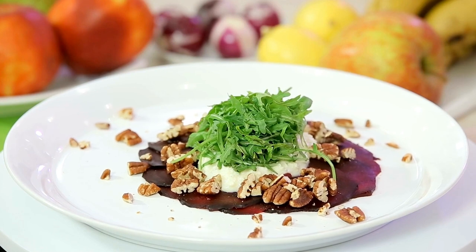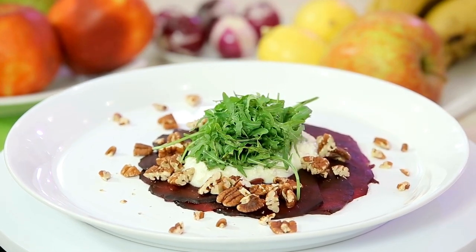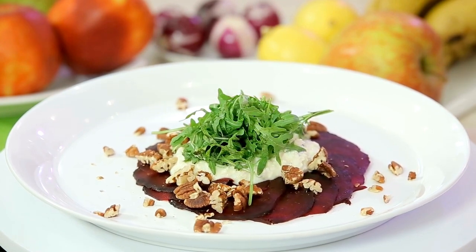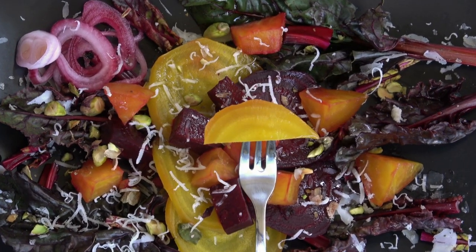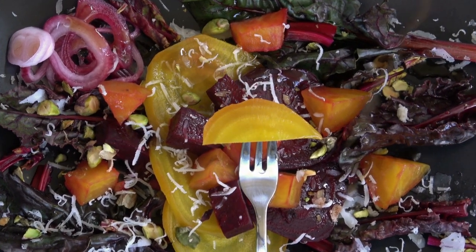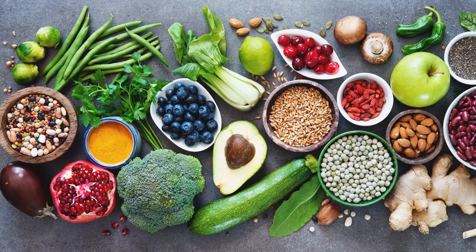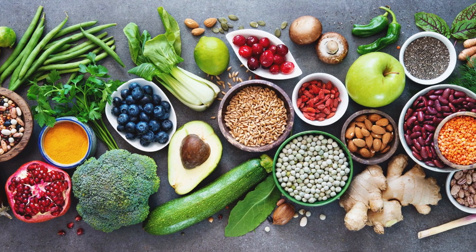Now, I plan to continue enjoying my beets, but in moderation. I am certainly excited to try new varieties in the future, and I hope you do too. Do you enjoy beets? Do you have a favorite beets recipe? Please share in the comments section below. Thanks so much for visiting the Pandemic Push-Up YouTube channel. Please like, share, and subscribe.